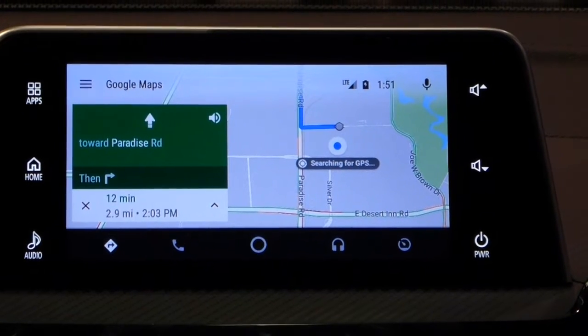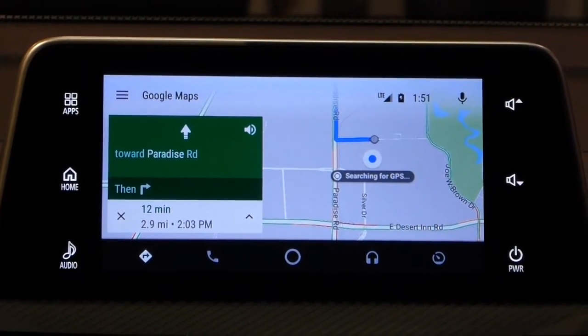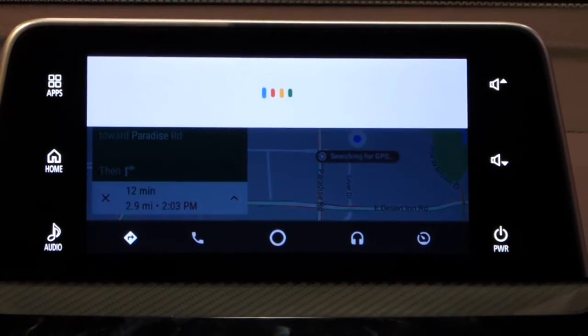I noticed that I'm running low on gas in this car, and I'm not really familiar with Las Vegas, so I'm going to look for gas stations. Hey Google, gas stations.